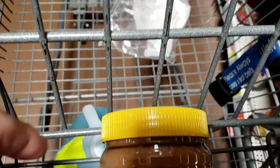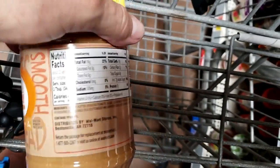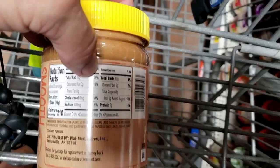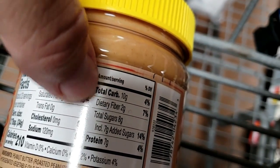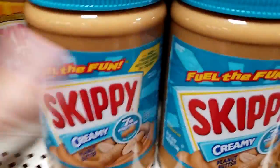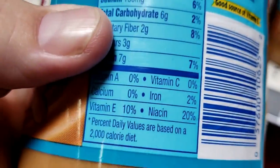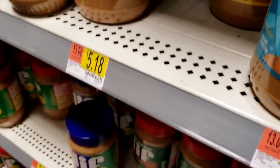There's clearly going to be 85,000 selections when it comes to peanut butter. This popular one — a lot of people are going for the honey roasted. Total carbohydrates: 10; sugars: 8. I think we go for something regular like good old Skippy — because you've got 6 carbs and 2 sugars, so 4 net carbs. That's a lot better than 10.